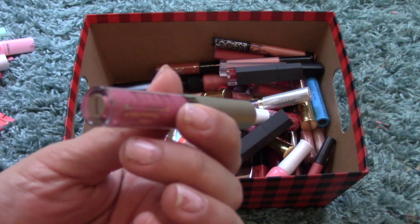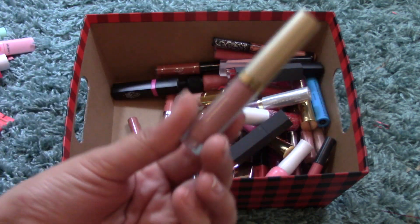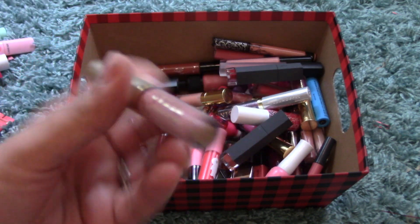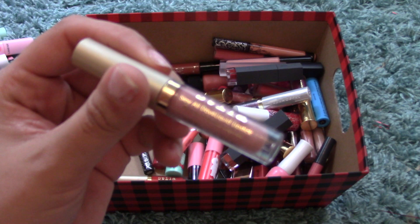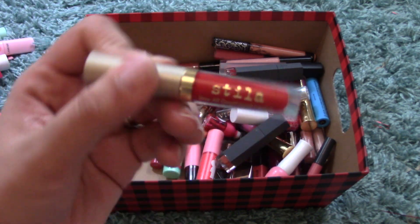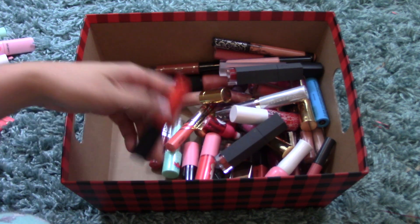I have another Stay All Day Liquid Lipstick from Stila in Patina. I think these three came in a nude set from Stila. This one is in Caramello, so I got a mini of that as well, and I also have a mini of Beso which I think came in a bright set.